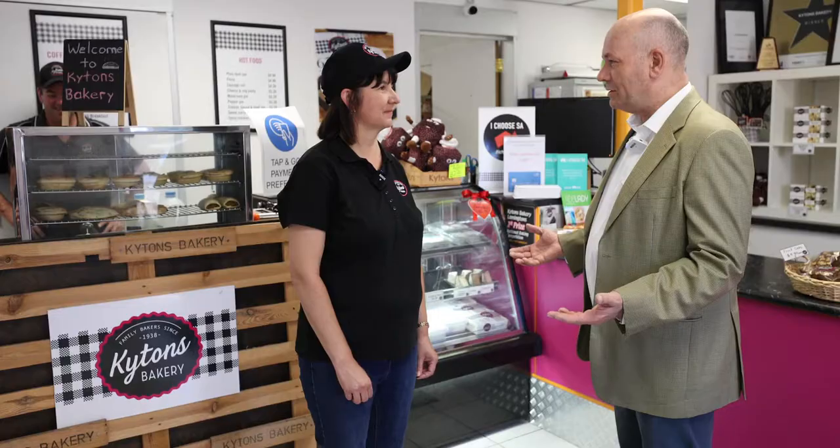Well Sharon, thank you so much. I didn't know there was so much to making Lamingtons. I know about eating them but not about making them. So it was really amazing. It's been great to have you. Thank you very much for coming and finding out all about Kytons Bakery.